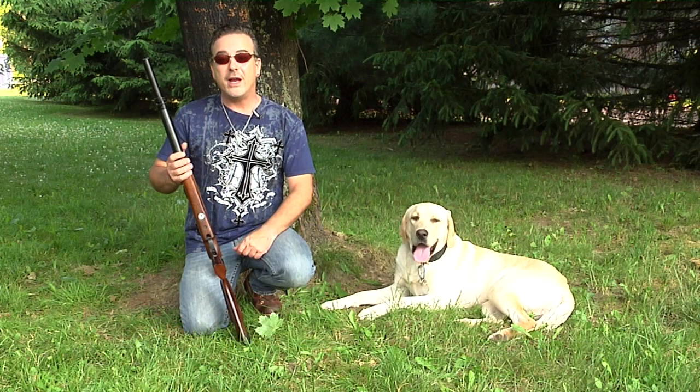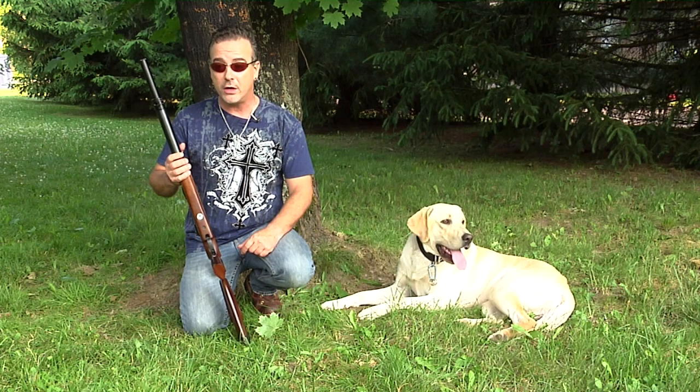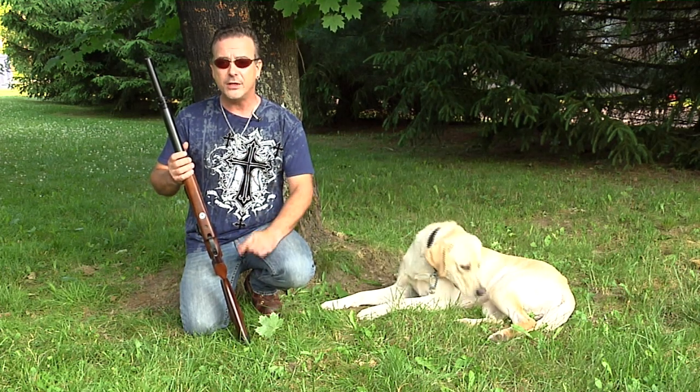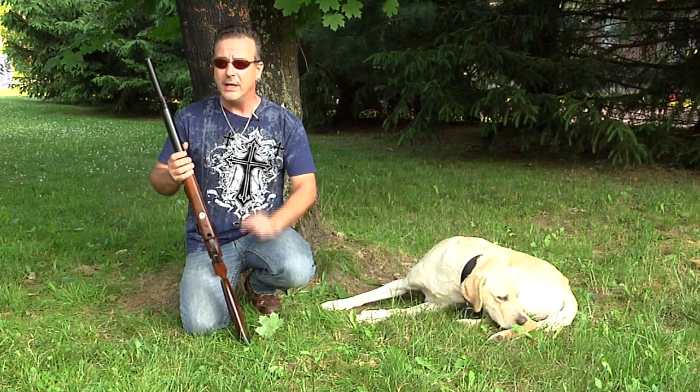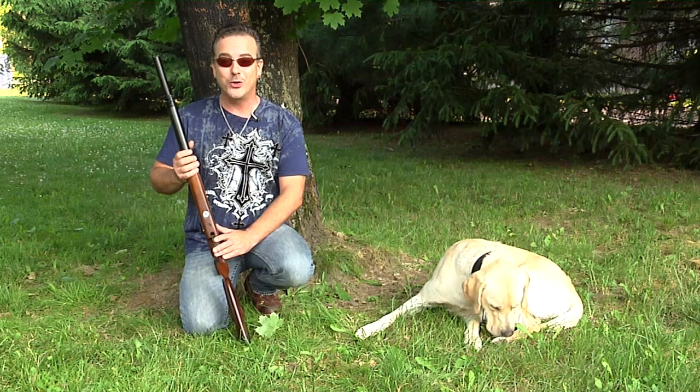Please remember folks, air guns are not toys. Even the smallest calibers can cause serious harm if not used properly, and you should never under any circumstance point an air gun at another person. Parents, if you teach your children to shoot responsibly, they will have a lifetime of air gun enjoyment.